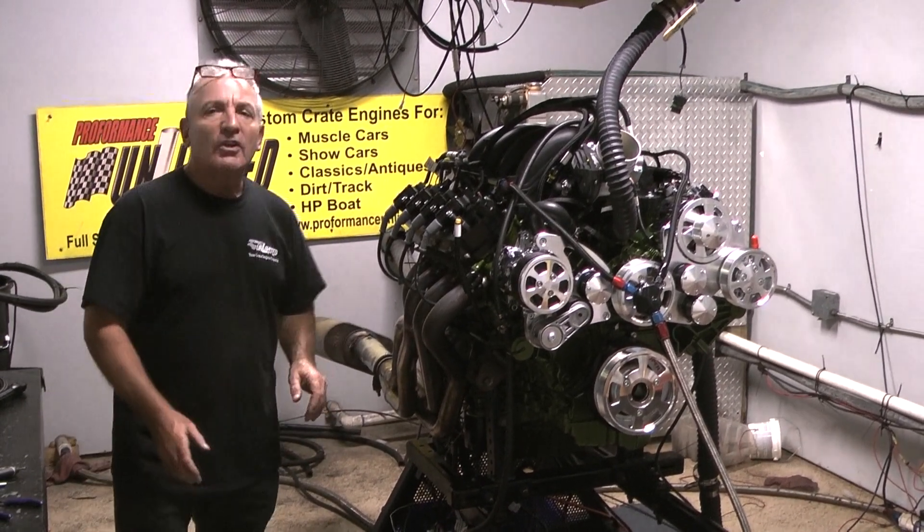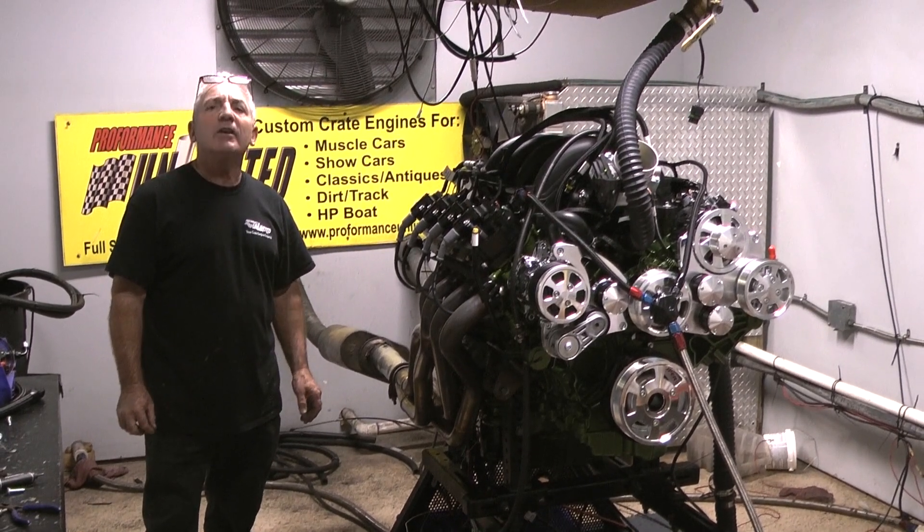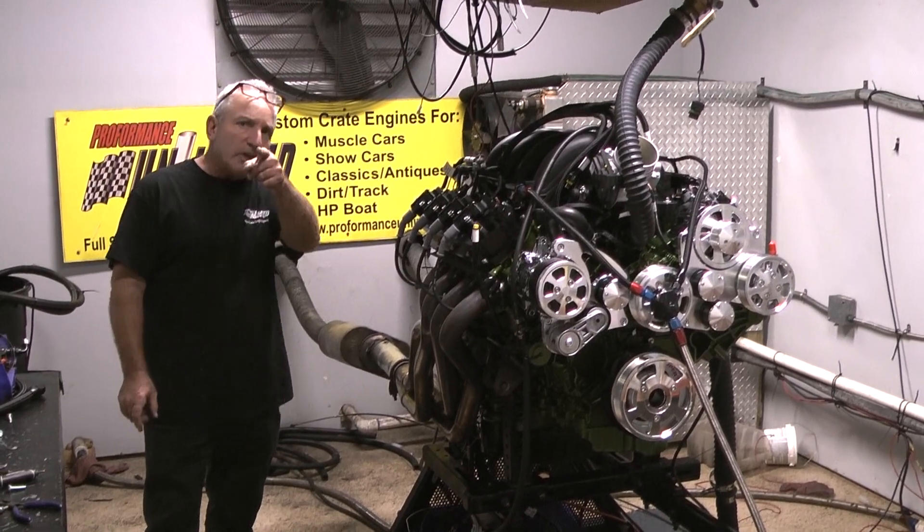If you're looking for something gorgeous to keep up with the LS's, this is going to be your baby right here. Give us a call: 1-800-267-3940. Check out the video.